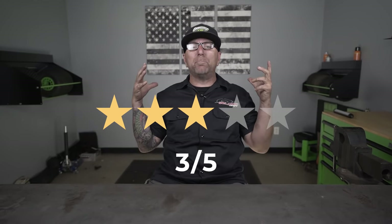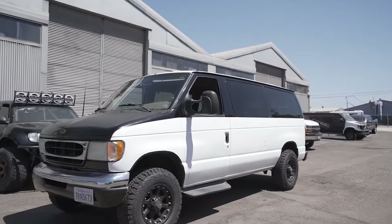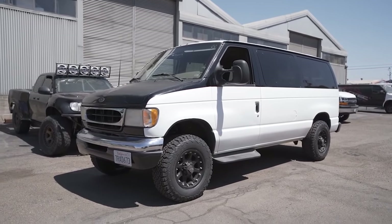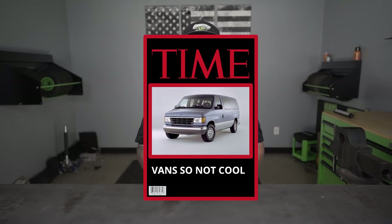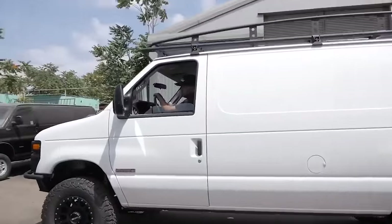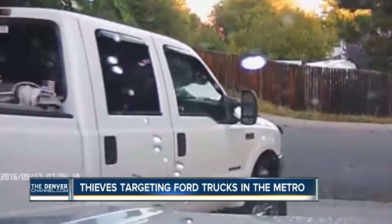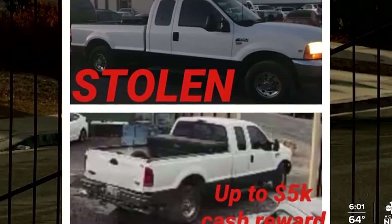With all those ponies under the hood, they still maintain a 3 out of 5 reliability rating, which is pretty awesome. The best thing about owning a Ford van up until 2014 is that vans weren't cool — at least not according to Time Magazine. And it was also the least likely vehicle to ever be stolen, unlike the Ford truck which had 28,680 stolen.